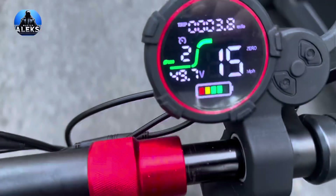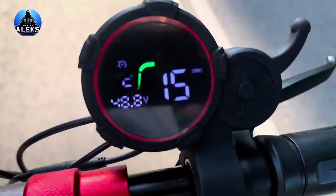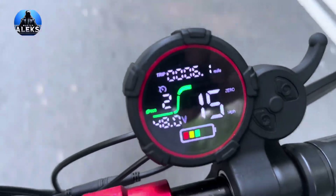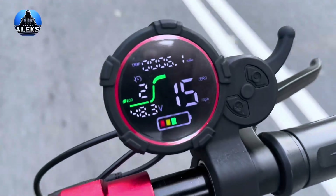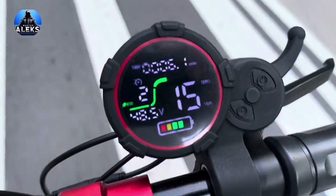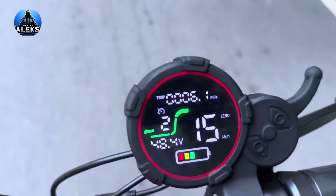After just 3.8 miles, one bar has already dropped and the voltage shows 49.7V. After riding 5.4 miles, the voltage has already dropped to 48.9V. At the same distance, we notice unstable battery behavior — a previously disappeared charge bar briefly reappears and then vanishes again. This fluctuation suggests a lack of consistent battery discharge.